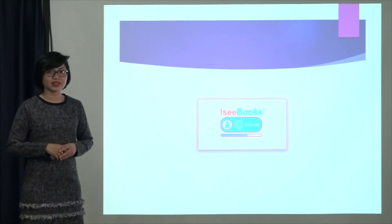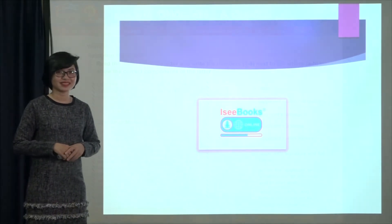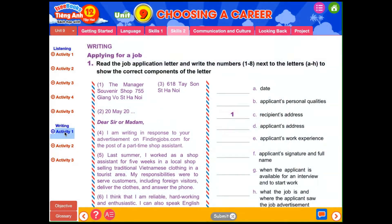Now let's do some activities on iFibook. Writing — Applying for a job. Activity 1: Read the job application letter and write the numbers 1-8 next to the letters A-H to show the correct components of the letter.